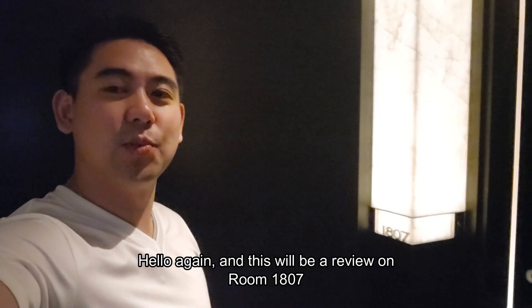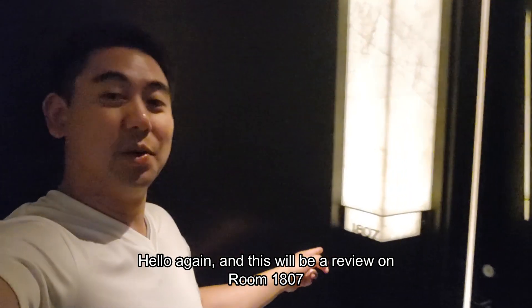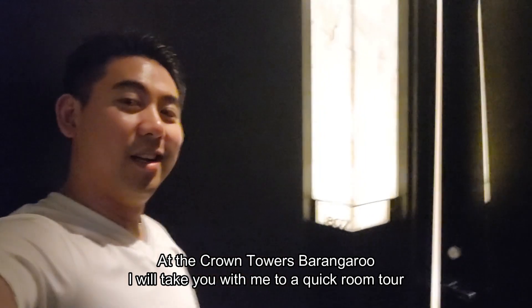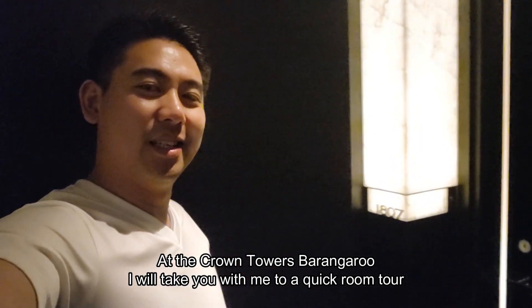Hello again, and this will be a review of our room 1807 at the Crown Towers at Barangaroo. I'll take you with me into our quick room tour. Let's have a look.